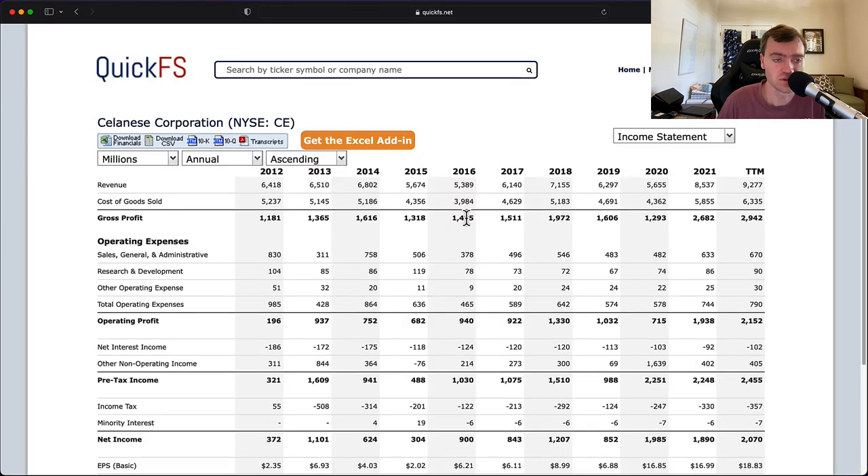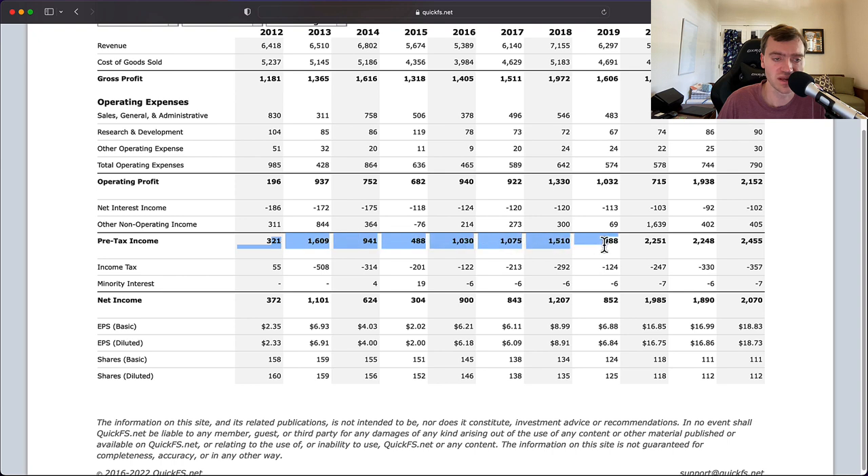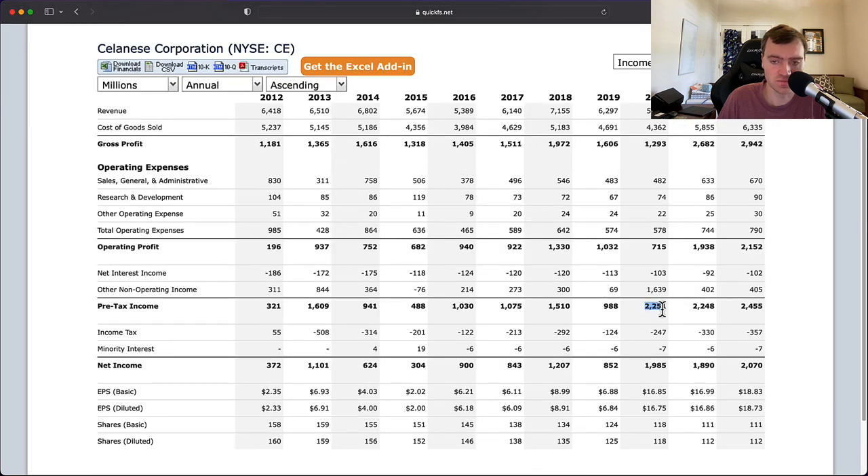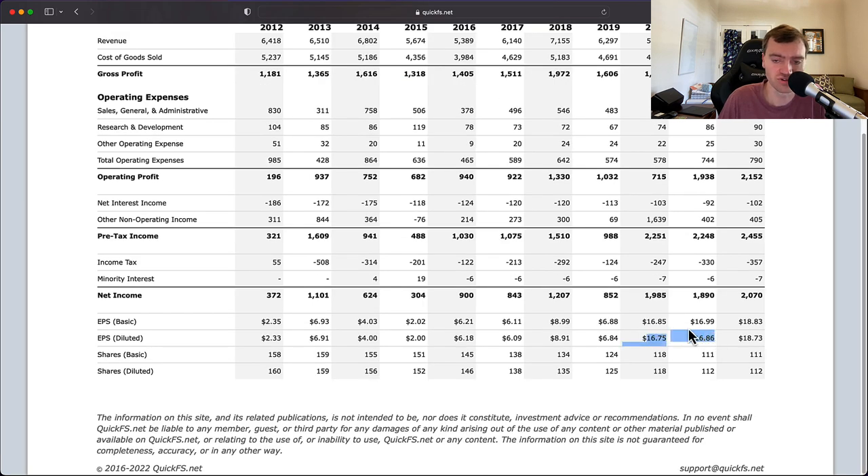Looking at the income statement, every year is profitable on the gross profit line, the operating profit line, and the net income line. What I was expecting is here: 2020 was a really bad year for COVID, but they had non-operating income of $1.6 billion distorting their EPS. Clearly 2020 should have been worse than 2019 on an operating basis, but it looks a lot better than it is — making this number less reliable. Additionally, there's $400 million of non-operating income in 2021. So these $16 per share earnings figures are not real and should not be used. I go back to that — they're probably close to a PE of 15.